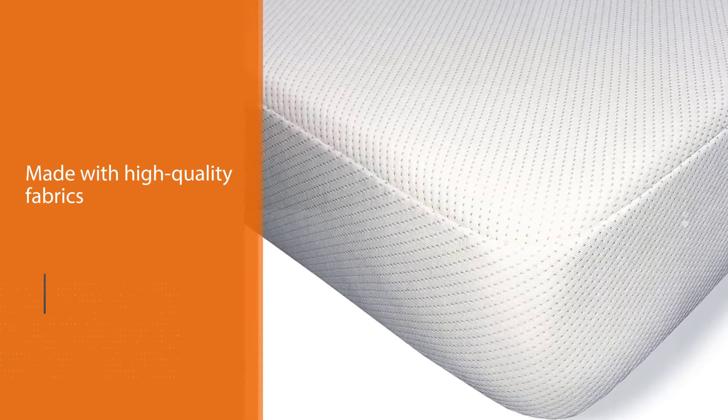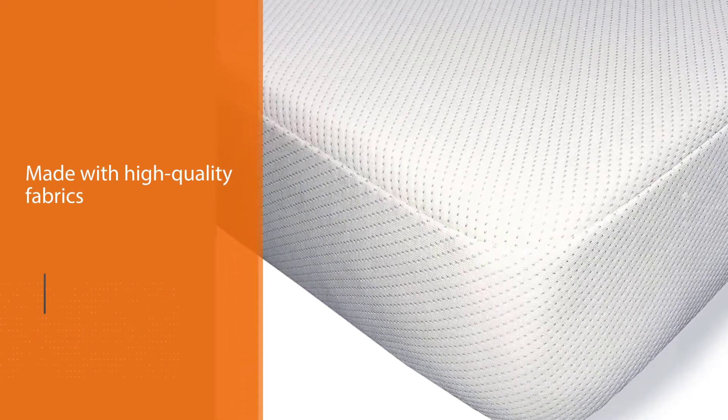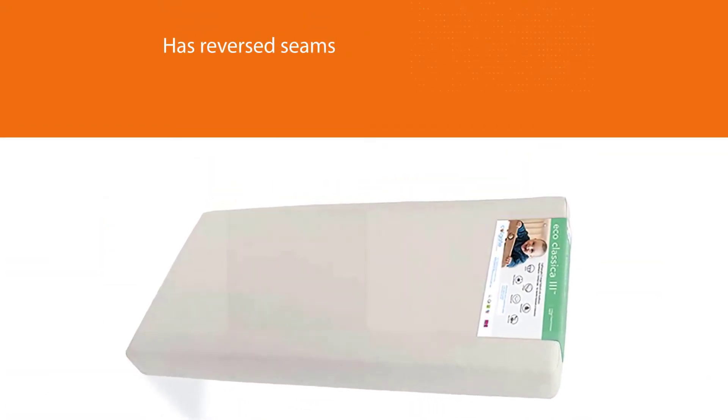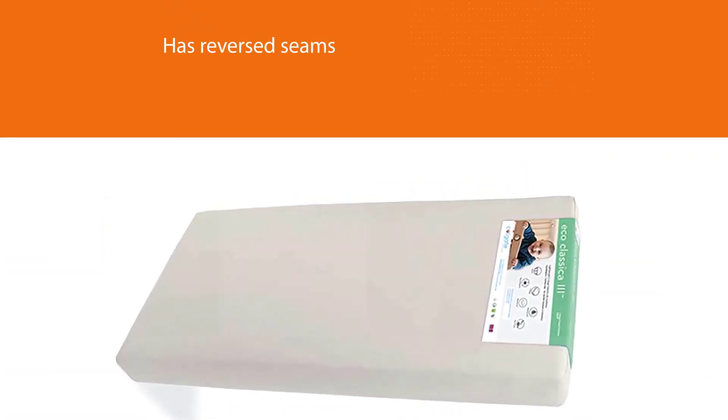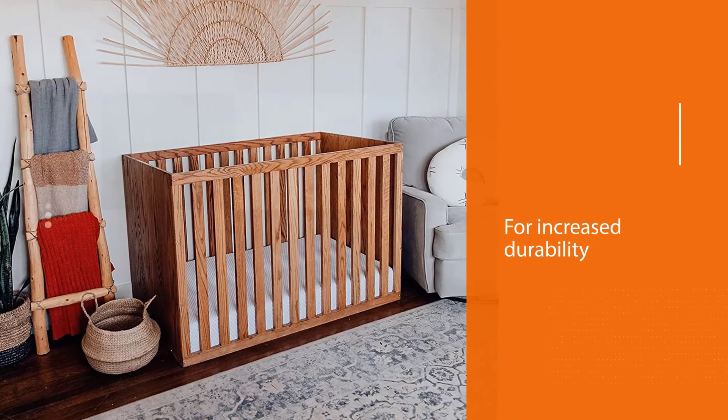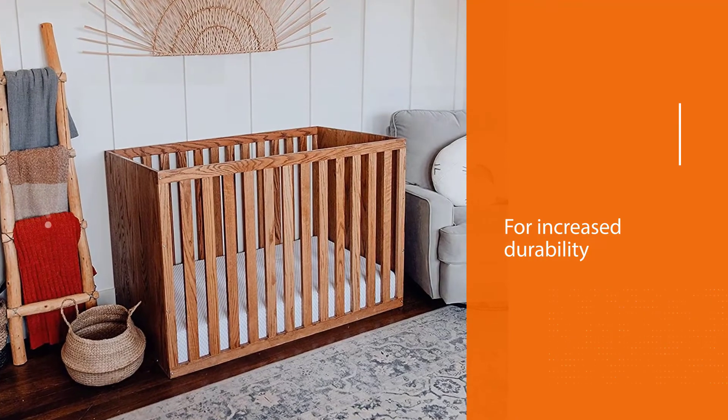It has a waterproof backing built into the bed to keep the baby's skin as close to organic cotton as possible as they sleep. Made with high-quality fabrics and reversed seams for increased durability, it will endure your baby's infant and toddler years, giving them a safe, pleasant place to rest and grow.